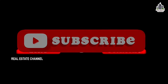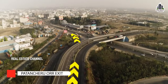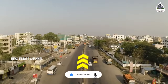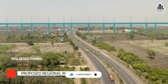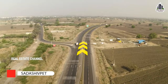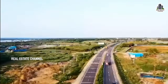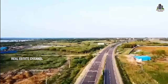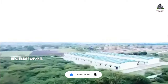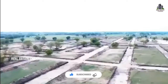Hi, welcome to real estate channel. This is NH65. We have a project 100 to 200 meters away. It is an integrated gated community.